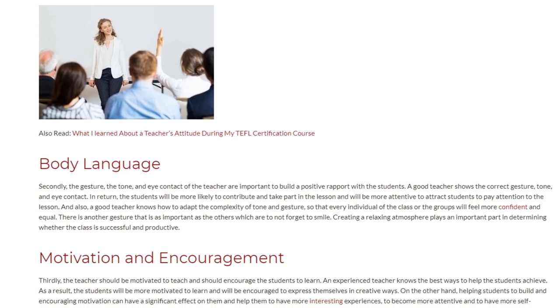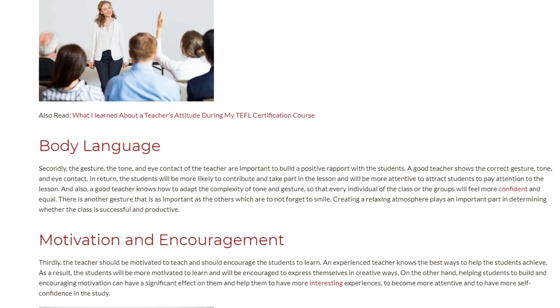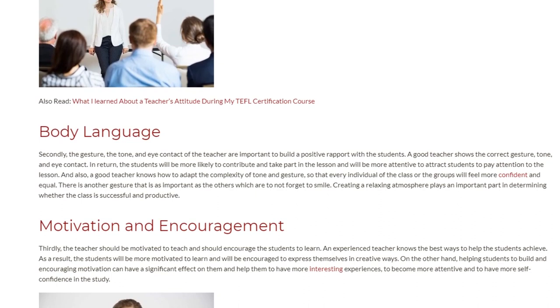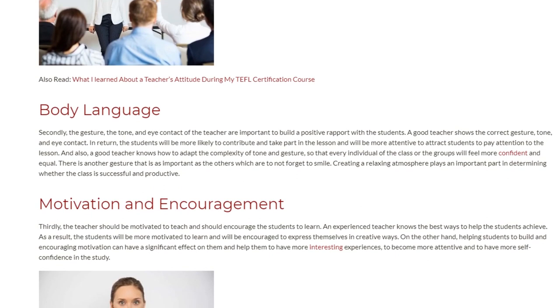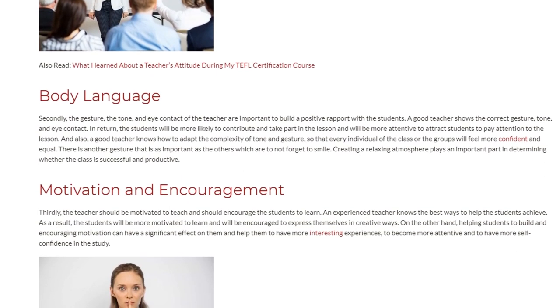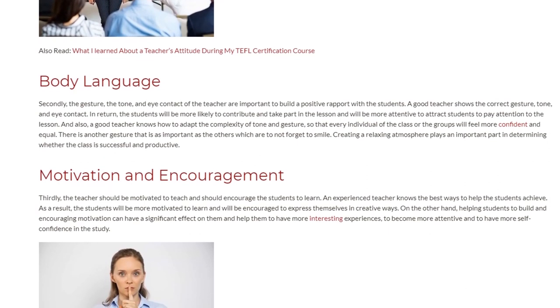A good teacher knows how to adapt the complexity of tone and gesture, so that every individual in the class or the groups will feel more confident and equal. Another important gesture is to not forget to smile. Creating a relaxing atmosphere plays an important part in determining whether the class is successful and productive.